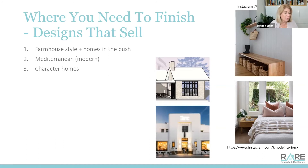Character homes always sell really well, so don't rip out the character - play it up. But think about adding some modern features so they don't feel old and dated. It's a beautiful blend of character plus that modern, new feel. Hamptons and coastal again - if you're anywhere near the coast, a Hamptons or coastal vibe sells like hot cakes. It's really easy to put together; start to add a little VJ board here and there and you'll get there in a heartbeat.